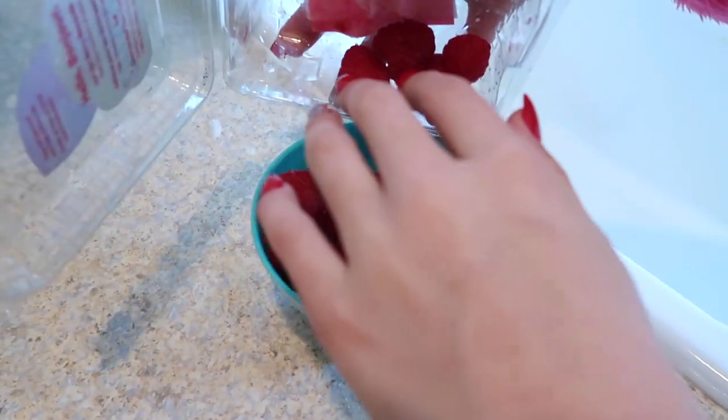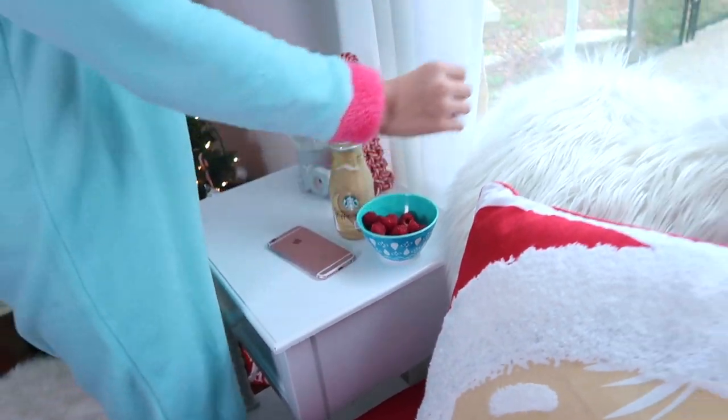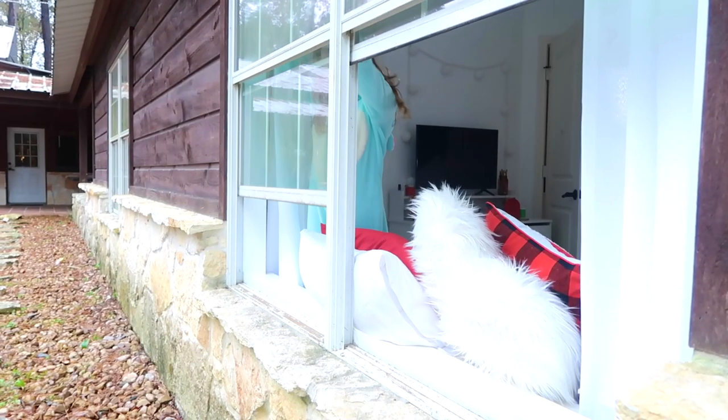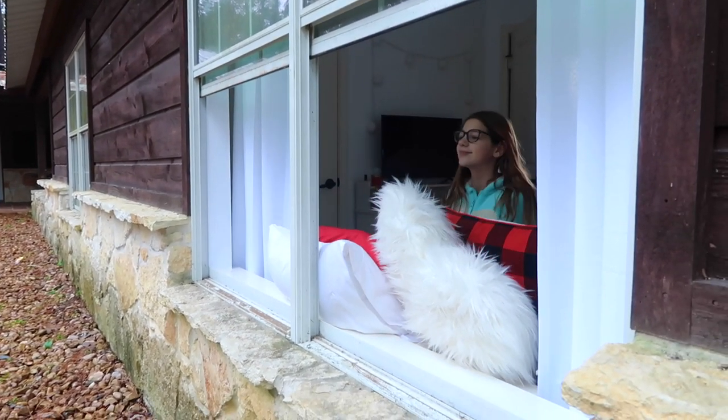So I wash my raspberries because they taste like 10 times better when they're washed. And then I go up into my room — I have these amazing windows that bring in so much cool air. Since it's been so cold in Texas lately, I always open my windows every morning and eat my breakfast in bed. So warm and cozy. That's what winter breakfast is for.